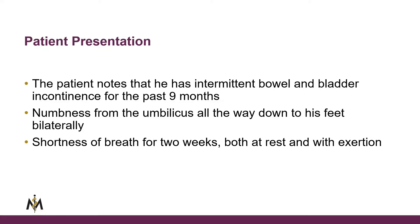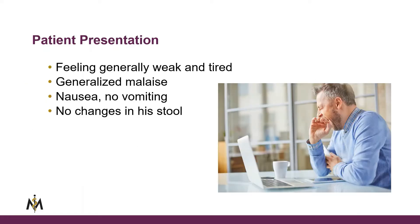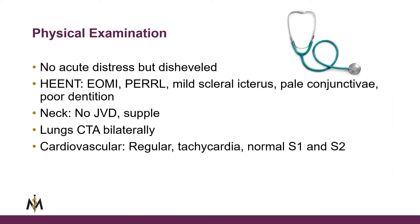He notes intermittent bowel and bladder incontinence for the last nine months. He has numbness from the umbilicus all the way down to his feet, bilaterally. Generally, he's feeling weak and tired. He has nausea but no vomiting. There have been no changes in his stool. He was not in any acute distress, but he was disheveled.